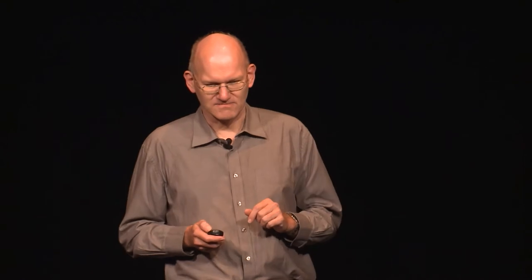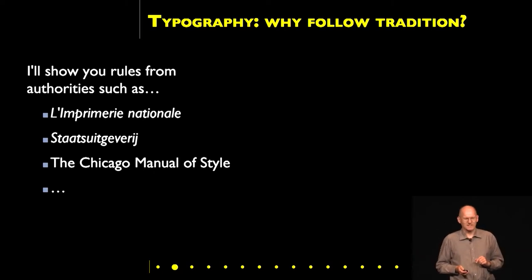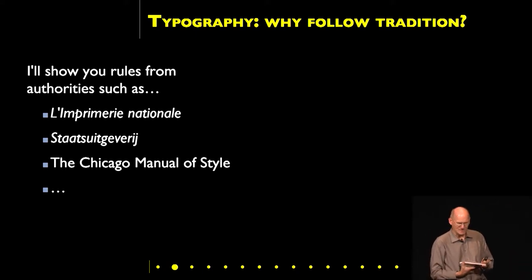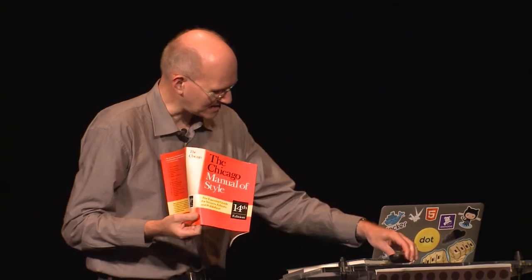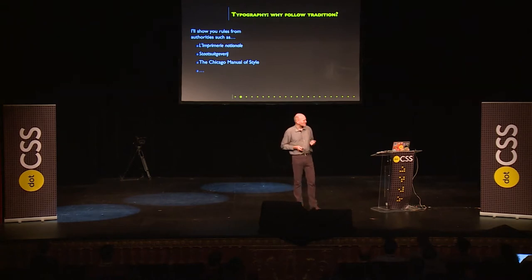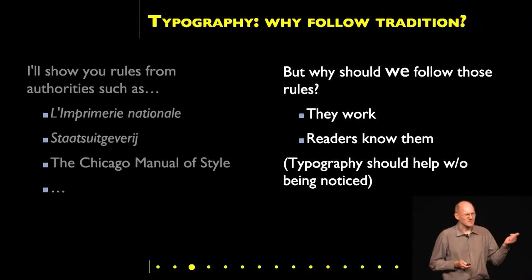I'm showing you three examples. Let's first say where they come from and why I'm showing you. What I'm telling you is not my invention. I'm showing you things that have been known for centuries. This is the French national printer — they give rules for how to style books. This is the Dutch national publisher, the same. And this is the Chicago Manual of Style — just a cover, because I came by plane and the book is rather heavy. These are authoritative sources. They really know what they're talking about. It's been developed over centuries.